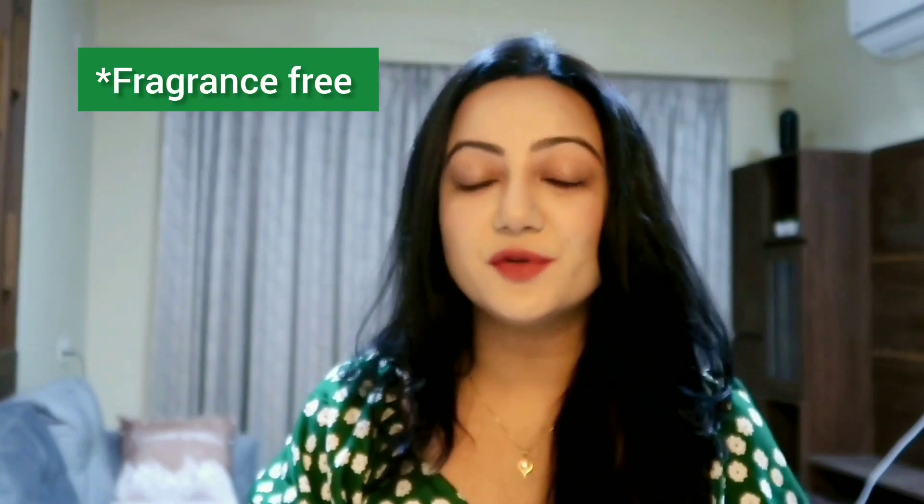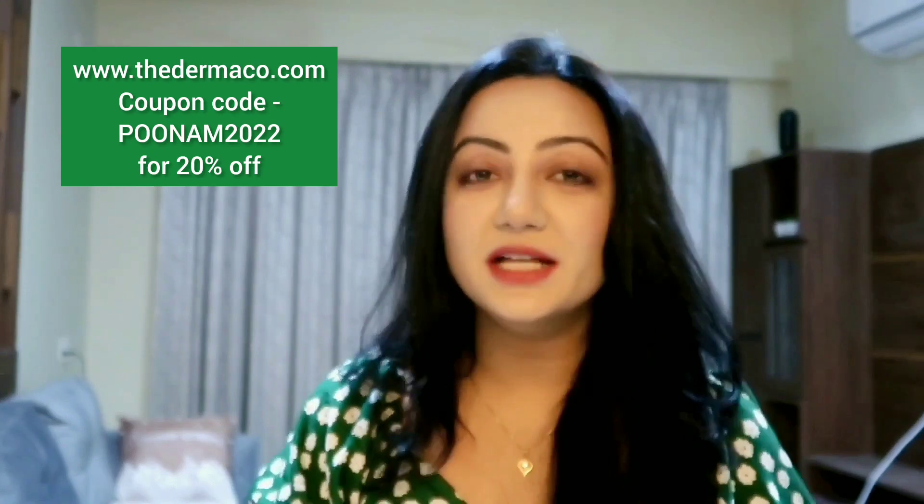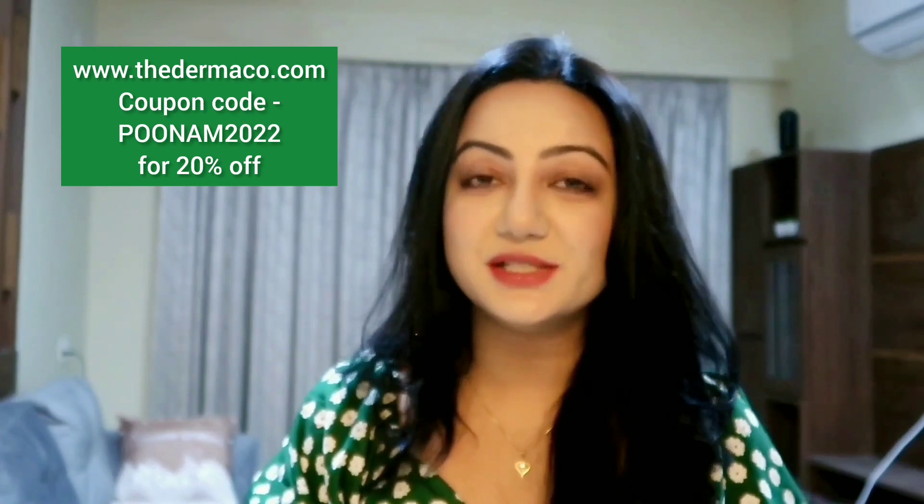All the products from Dermago are now available and you can purchase from their official website at www.thedermago.com using my coupon code PUNAM2022 for a flat 20% off. You can also purchase from Amazon, Flipkart, and Nykaa. Every time you purchase from Dermago's official website, they link your order to a child's education through their partnership with Bhoomi, and they have pledged to educate 10,000 plus students across the year. I'll put the link in the description box below.